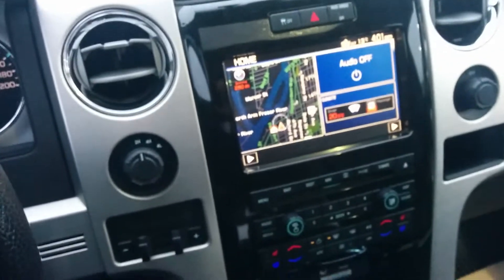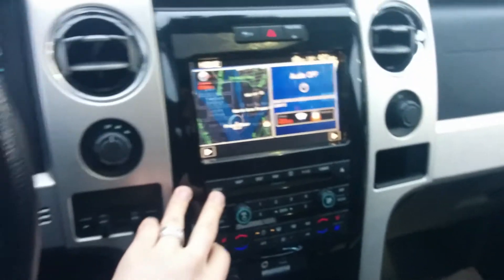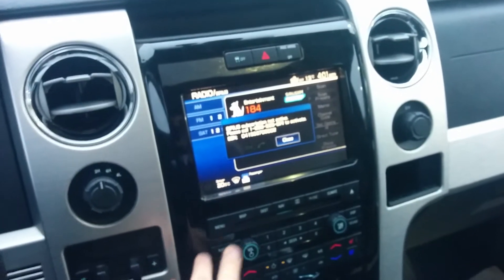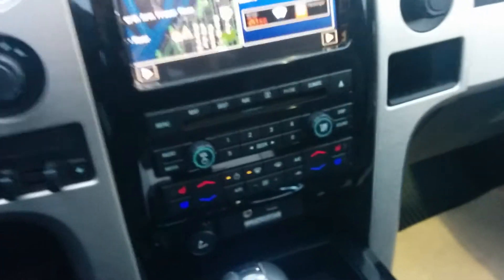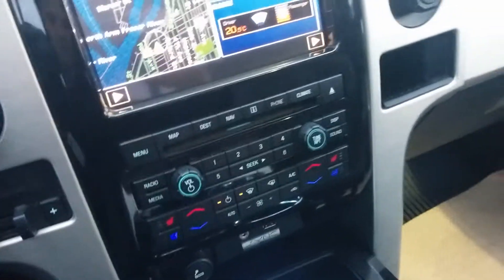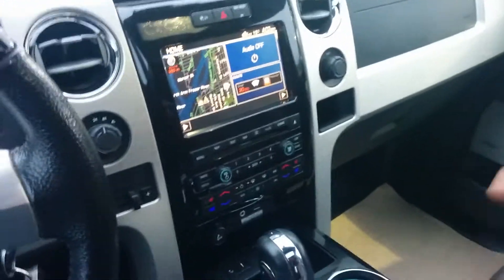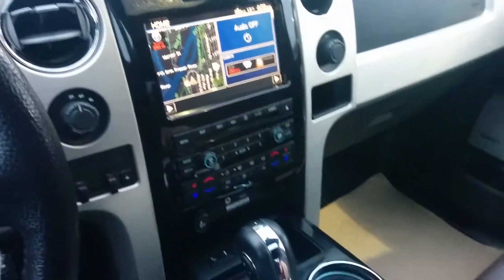Same components up front. This center stack should look pretty much identical to the other one. Navigation, and you have multiple different options — we can scroll through radio, Sirius satellite radio, AM, FM, CD, auxiliary, USB. You have your full dual climate zone control and heated and air conditioned seats. Same ambient lighting controls, trailer brake control. This one has shift-on-the-fly four-wheel drive, but does not have the electronic locking rear differential — it has a limited slip differential.